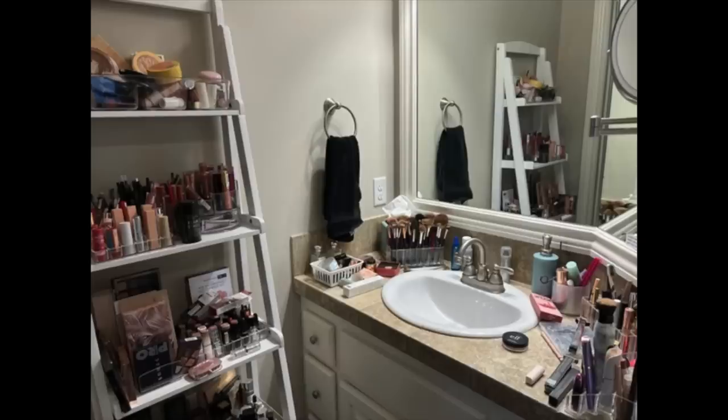The first item on sale is the Maybelline Fit Me Matte and Poreless Foundation — not a concealer, it's a full foundation. I wear it in the color 128 Warm Nude and I have it on today. I absolutely love this foundation; it looks great on aging skin, is matte looking, and really does make you look rather poreless. It gives medium to full coverage, is very buildable, looks beautiful, and wears all through the day.